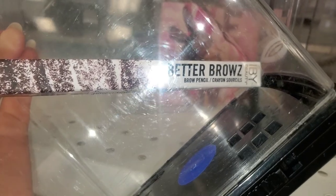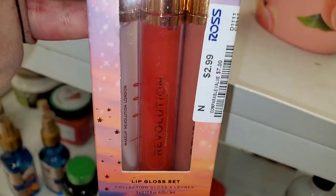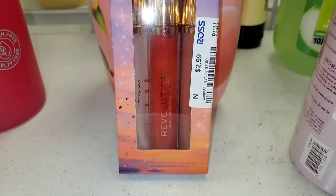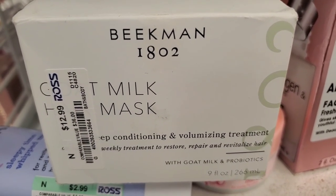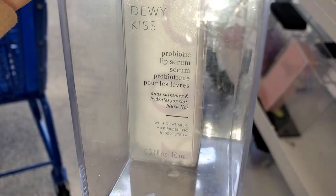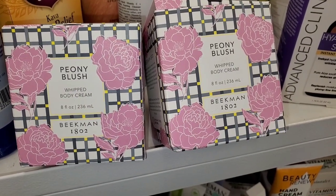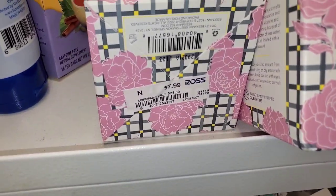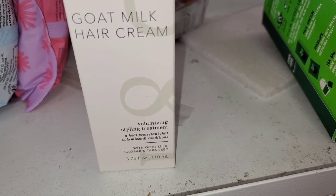I found an IBY Beauty Better Brows brow pencil in Chocolate for only $3.49. For Revolution, they had a set of three lip glosses for only three dollars. For Beekman, there was a goat milk hair mask for $13. They also had a Beekman lip serum in the shade Fancy for $4.99, a Peony Blush whip body cream for eight dollars, and a goat milk hair cream for nine bucks.